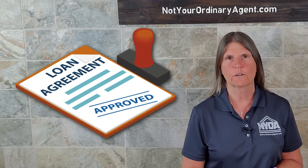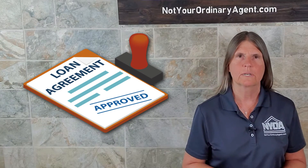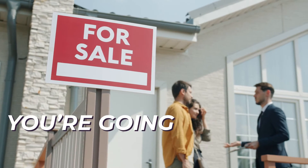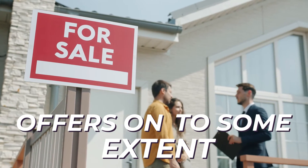Secondly, we're going to be telling the seller whether you're paying cash or whether you're getting a loan, and if you are getting a loan, what loan type. That's also going to impact what houses you're probably going to want to make offers on to some extent, and that is another conversation that we need to have.